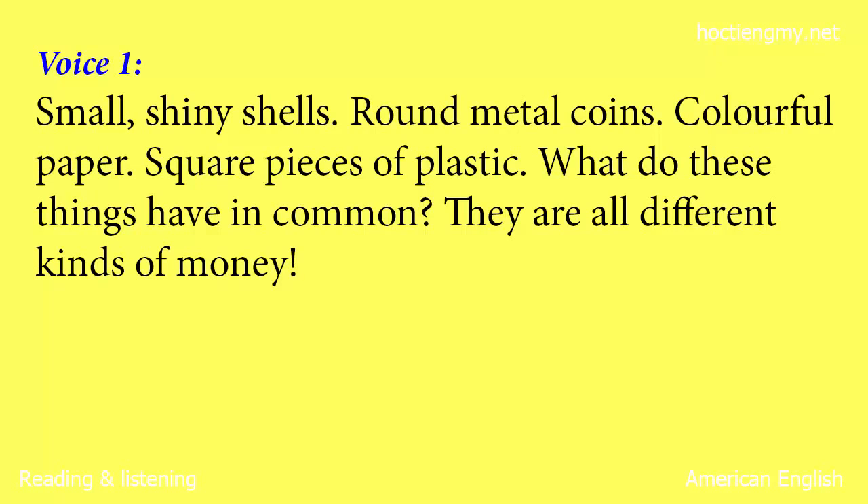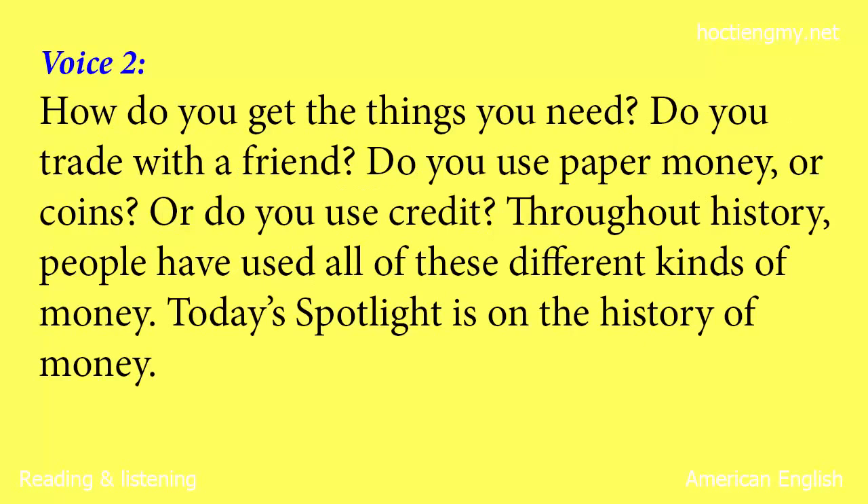Small shiny shells, round metal coins, colourful paper, square pieces of plastic. What do these things have in common? They are all different kinds of money. How do you get the things you need? Do you trade with a friend? Do you use paper money or coins? Or do you use credit? Throughout history, people have used all of these different kinds of money. Today's Spotlight is on the history of money.